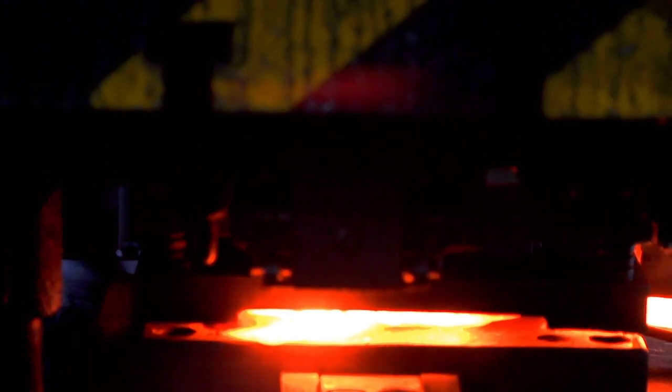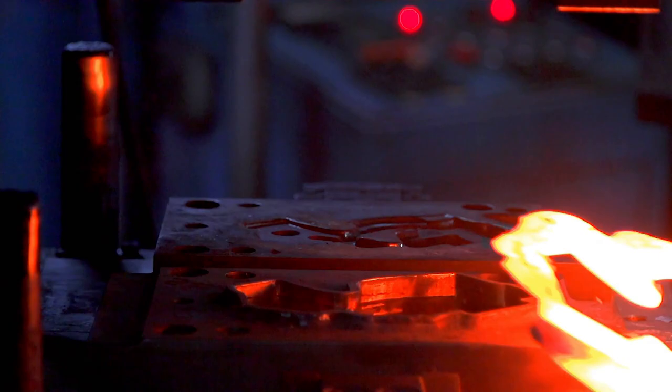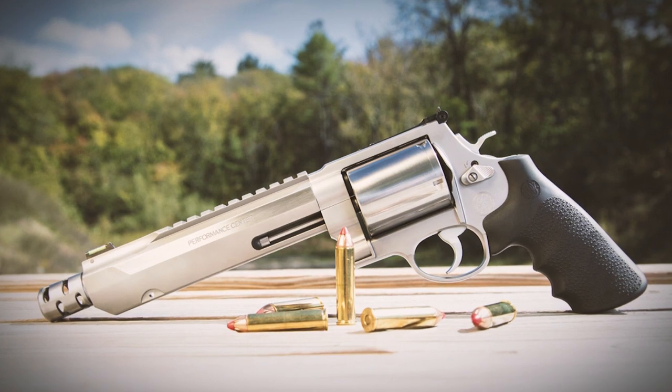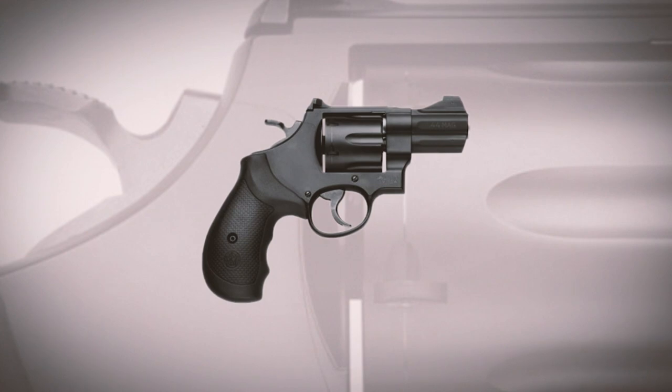The Performance Center is also good at filling a certain gap — a gun designed for a specific function. For example, the 460 in a 14-inch barrel. I've never seen a gun that needs a bipod before, but if you're a hunter, that is a fantastic hunting platform. The 329 being a backpack-type gun is a very lightweight revolver, but it's 44 Mag — so if I was going backpacking through Alaska, that's what I'd be carrying.